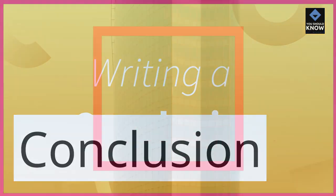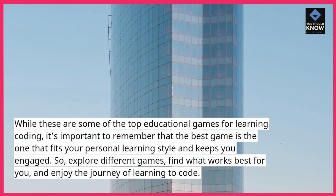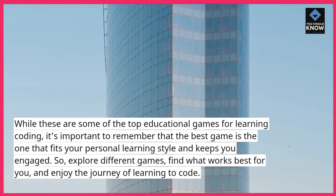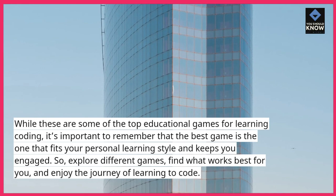While these are some of the top educational games for learning coding, it's important to remember that the best game is the one that fits your personal learning style and keeps you engaged. So, explore different games, find what works best for you, and enjoy the journey of learning to code.